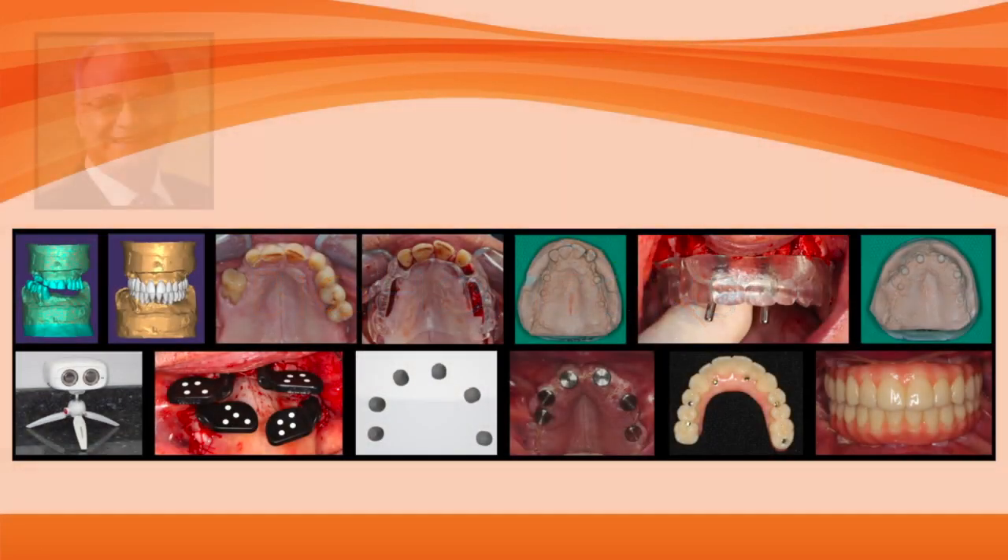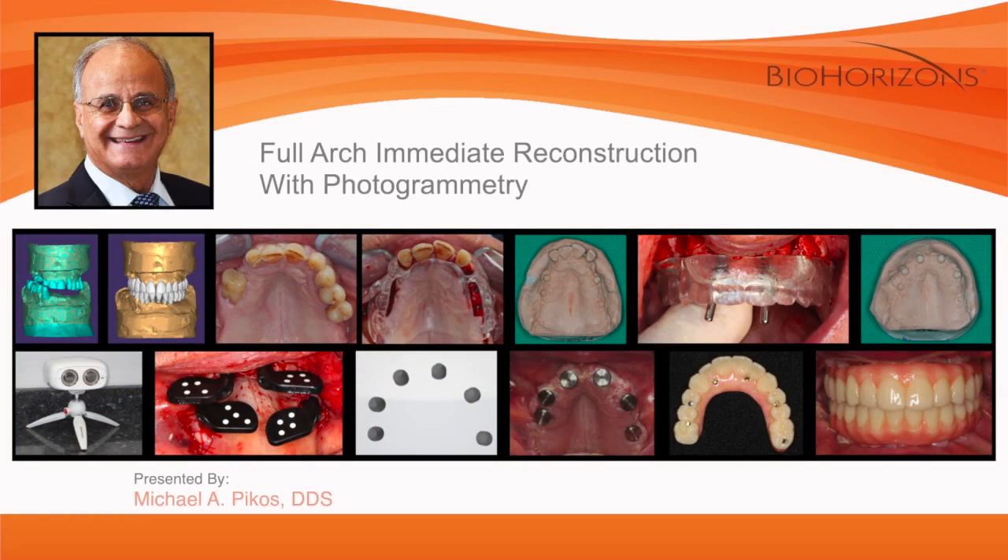This particular slide is representative of my presentation on full arch immediate reconstruction utilizing photogrammetry technology. As you'll appreciate in the workflow that follows in detail, we're able to streamline the conventional conversion protocol in such a way that we can save time and definitely money, but most importantly work in such an efficient precision mode that we're able to actually pre-plan and yet post-surgically fabricate the prosthesis.